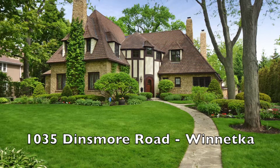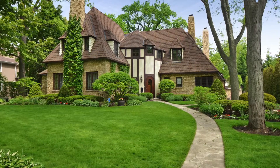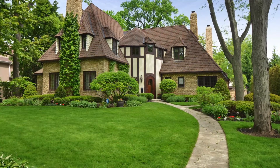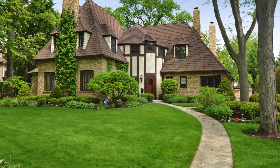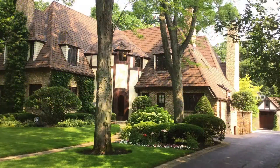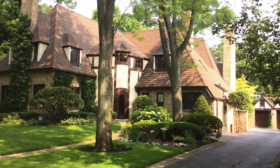Welcome to 1035 Dinsmore Road in Winnetka, a home that seamlessly blends historic character and modern livability. Originally designed in 1924 by noted architect S.S. Beeman and expanded in 2007 with a stunning three-story addition, this home has the character and charm of an older home combined with every modern amenity.